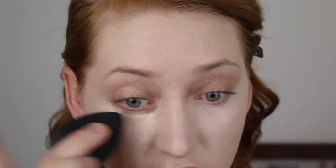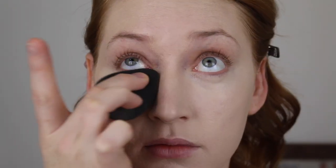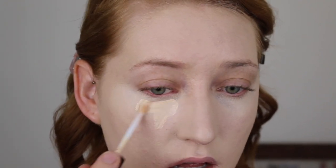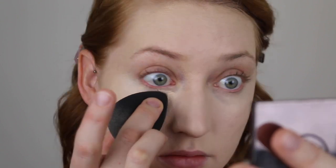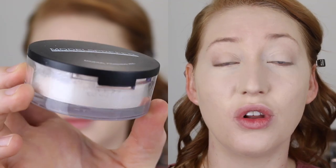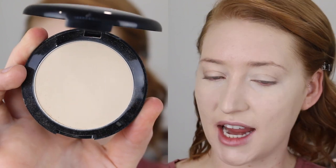I do like the color match — it's just the coverage isn't full enough for my liking, so I'll go in with a second layer. When I'm done, as I said, I like to set with powder. I've been going in with my usual Models Prefer Mineral Finishing Veil for setting under the eyes, and then testing out the Fresh and Flawless Powder in the shade Light Beige for the rest of my face.